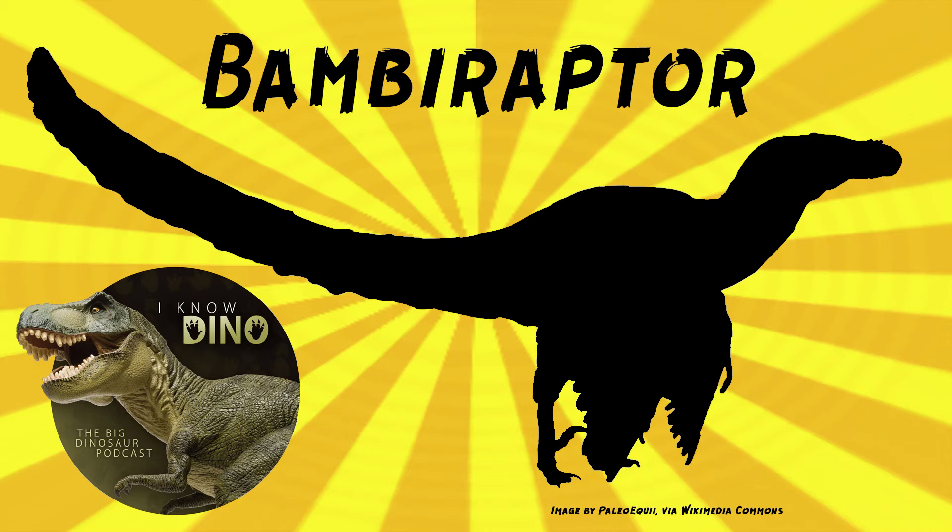Bambiraptor does help show the link between non-avian dinosaurs and birds. The holotype is probably a juvenile — it's less than 3 feet or 1 meter long and weighed about 4.4 pounds or 2 kilograms. Just a little guy, like Bambi. The skull was small too, only 5 inches or 13 centimeters long.